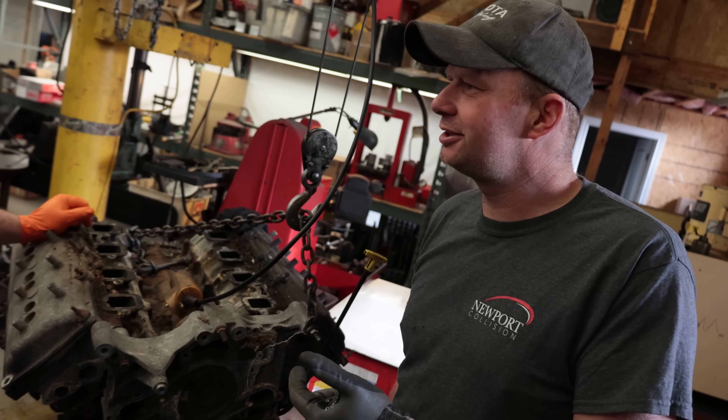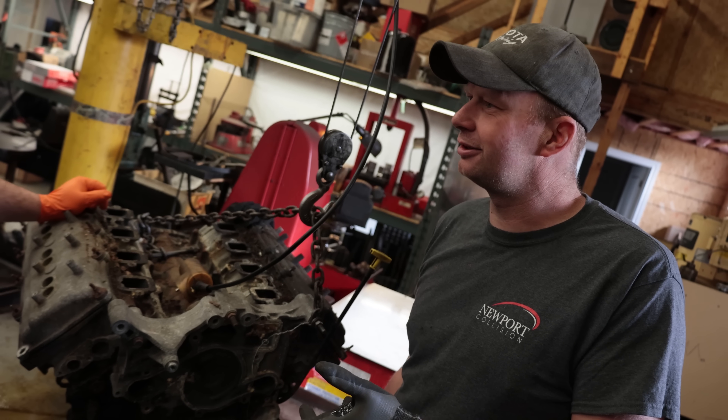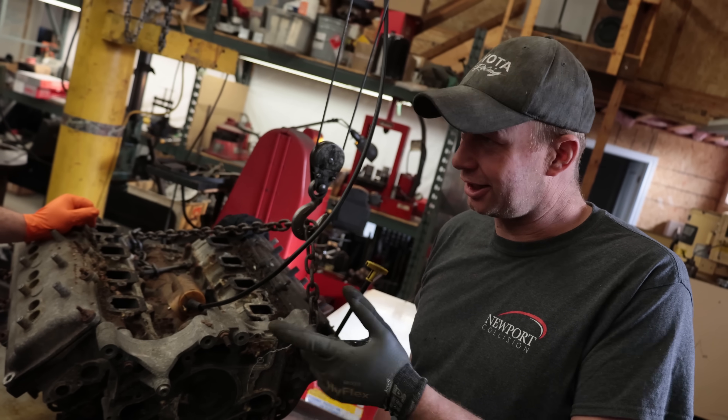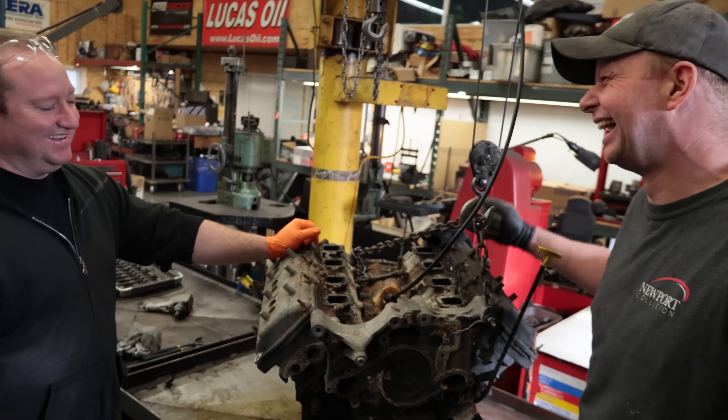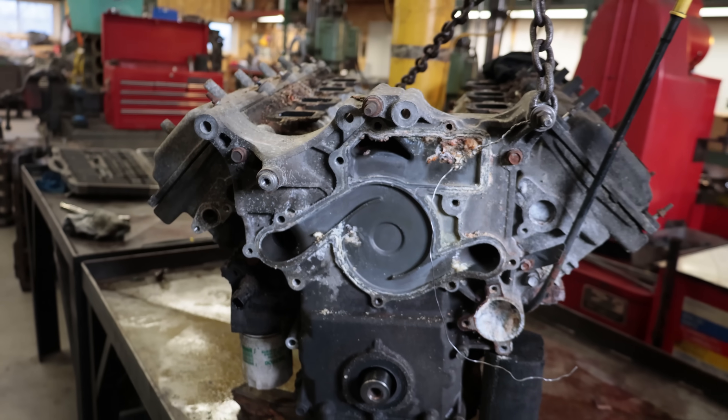We've done Mercedes, Cummins, Cat, GM. Don't forget the Coyote - that video did very well. But the one thing we haven't done is Dodge.